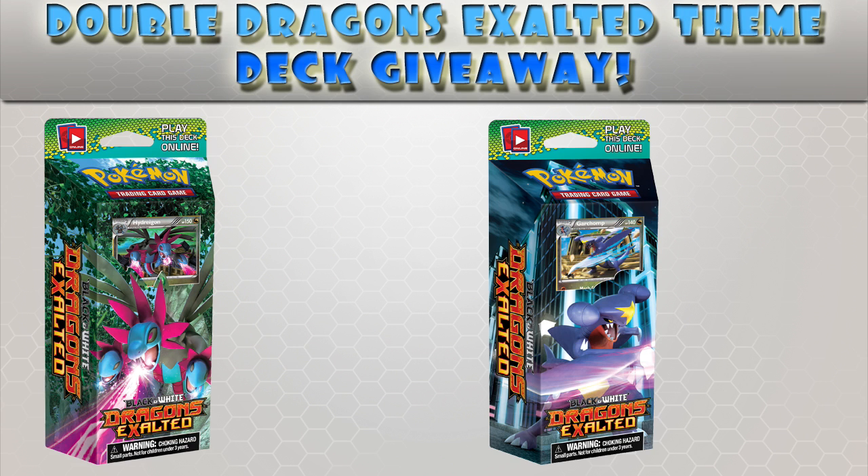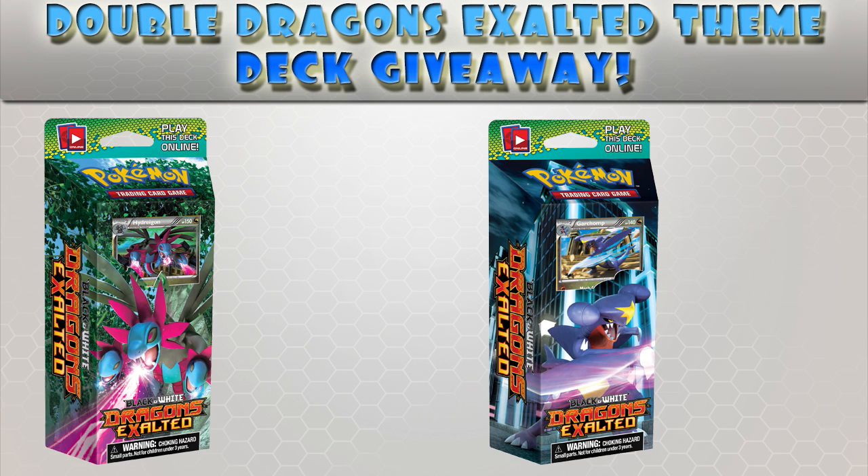For the first time ever I'm actually going to be doing a physical giveaway. As you can see, this is a double Dragon's Exalted theme deck giveaway. Since I opened the Dragon's Exalted booster box, I'm going to be giving away the two theme decks that come with Dragon's Exalted.